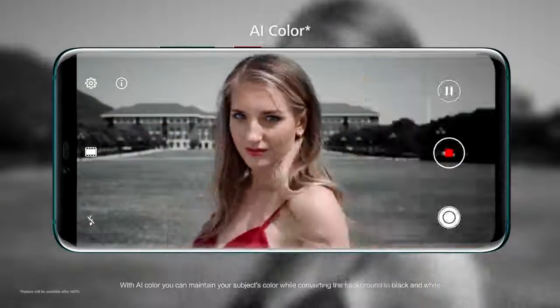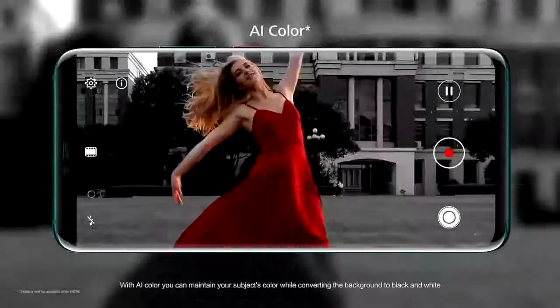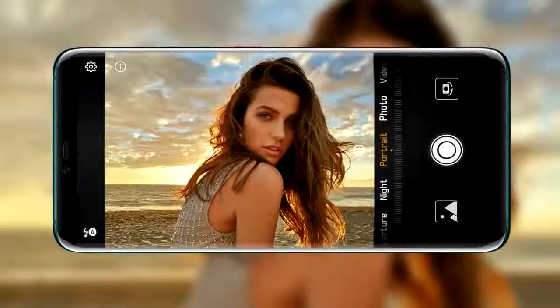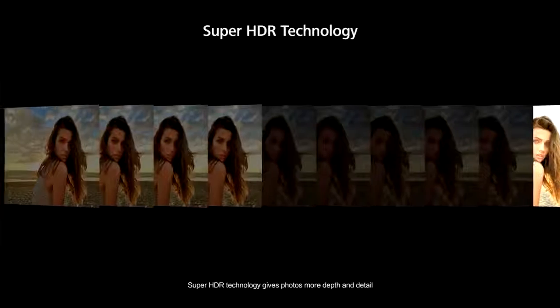With AI color you can maintain your subject's color while converting the background to black and white. Super HDR technology gives photos more depth and detail.